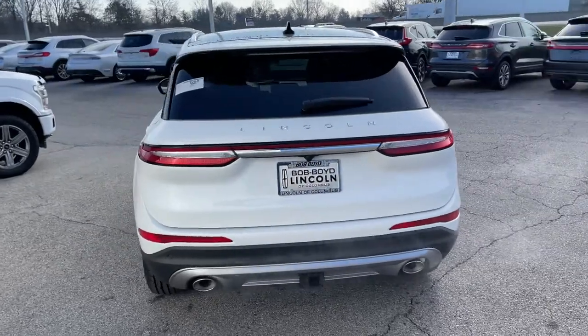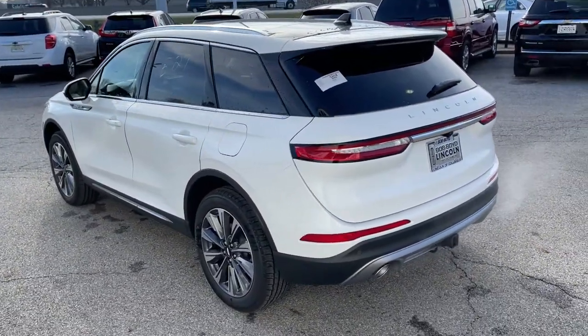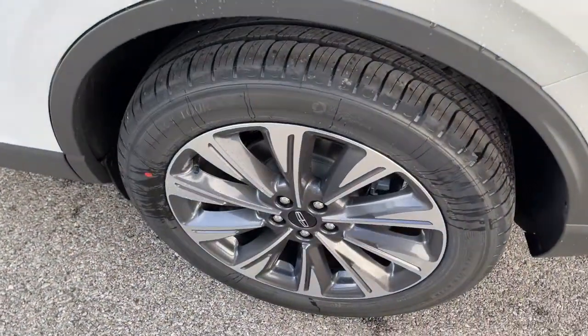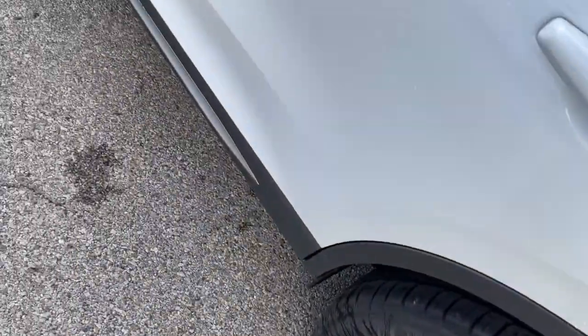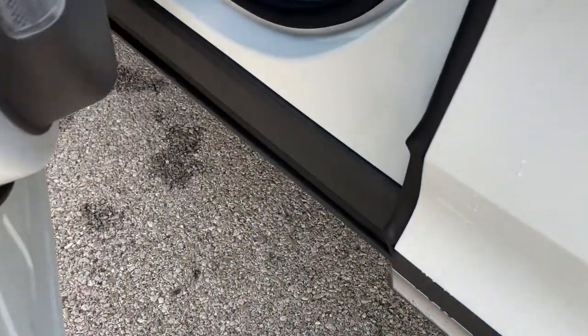The following are some of this vehicle's highlighted options: Panoramic Roof, Keyless Entry, All-Wheel Drive, Sun Moonroof, Navigation System, Power Lift Gate, Lane Keeping Assist, Remote Engine Start, Power Passenger Seat, Woodgrain Interior Trim.